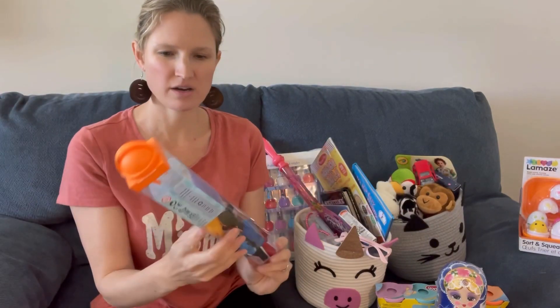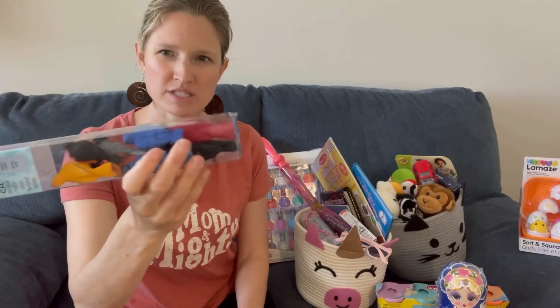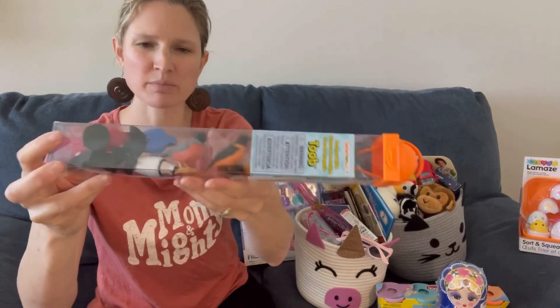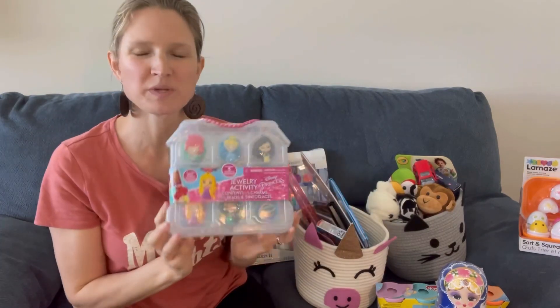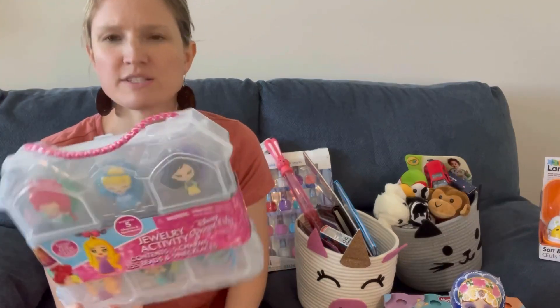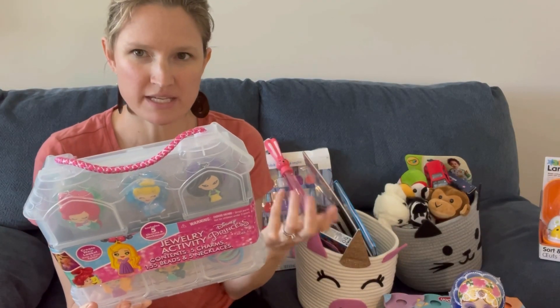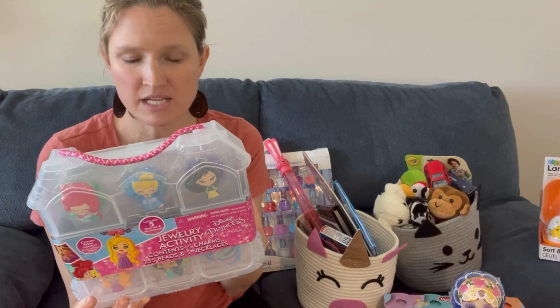I'm going to throw in her Safari Ltd tube of backyard birds so I can teach her the names of all the different birds. I got her a pair of sunglasses from Carter's. My daughter is really into necklaces and bracelets and girly things, so I also got a bead kit that comes with five charms, five necklaces, and 155 beads so she can make her own necklaces — it's a great fine motor activity.